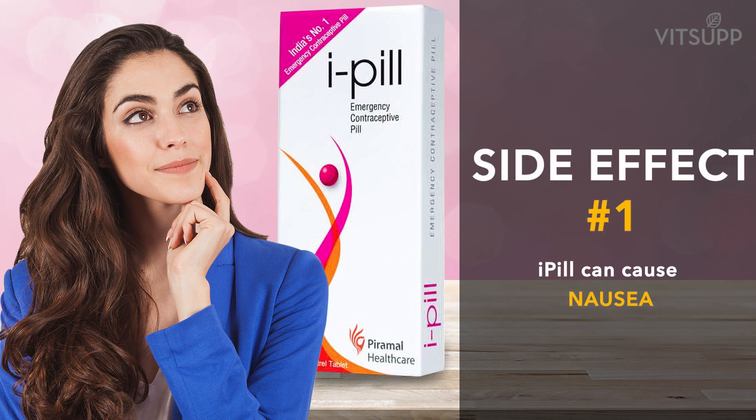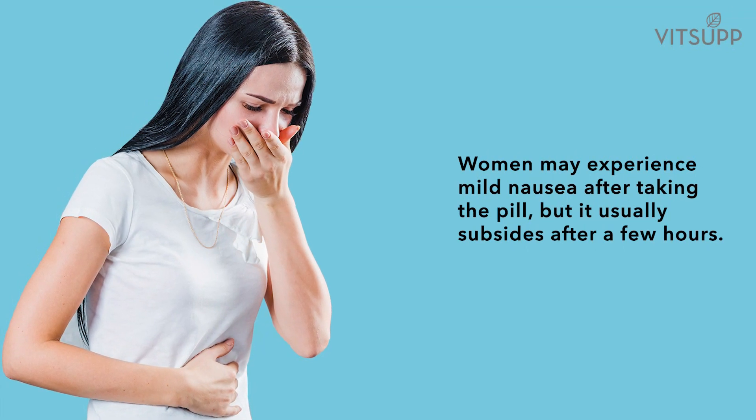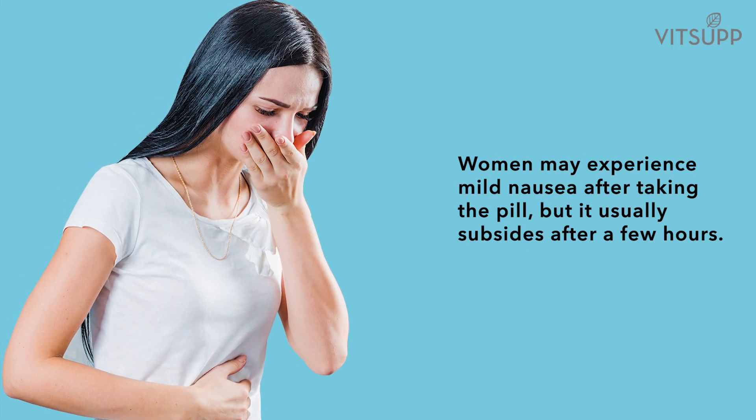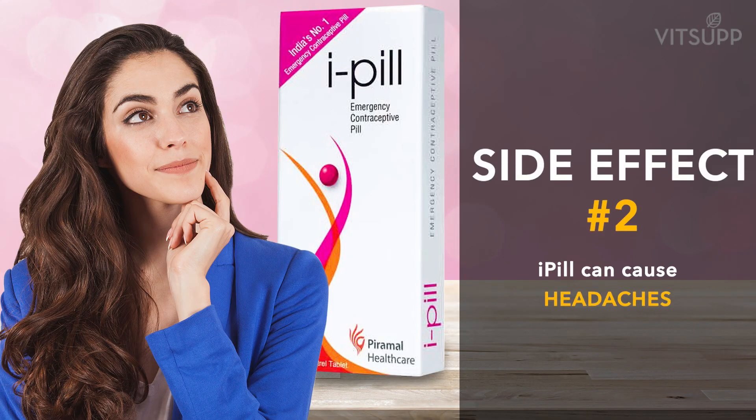Number one: i-pill can cause nausea. Women may experience mild nausea after taking the pill, but it usually subsides after a few hours.